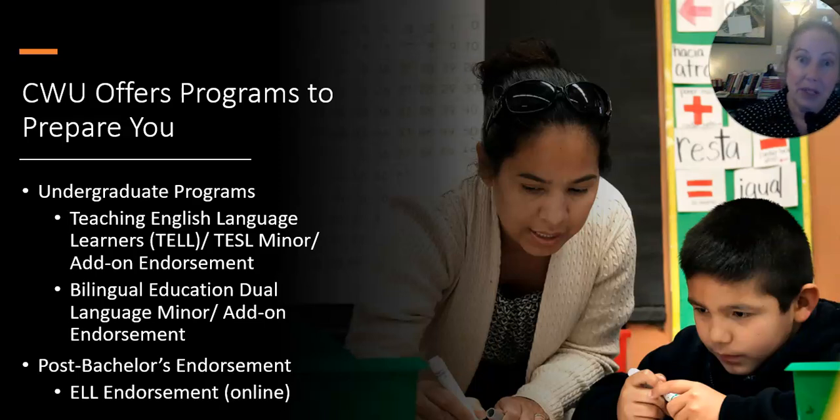We also have a post-bachelor's program for people who have already graduated and who are already teaching, or people who are about to graduate and going into teaching. If you didn't have time in your undergraduate degree to add on a minor, this is something you might want to do online afterward.